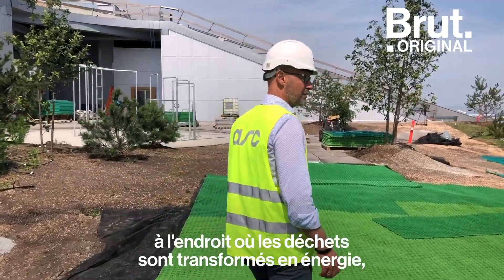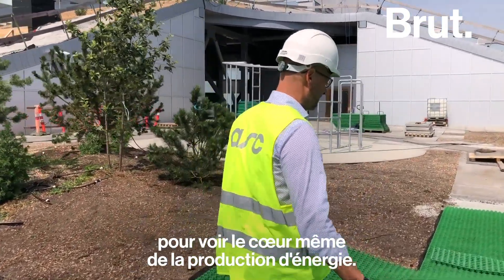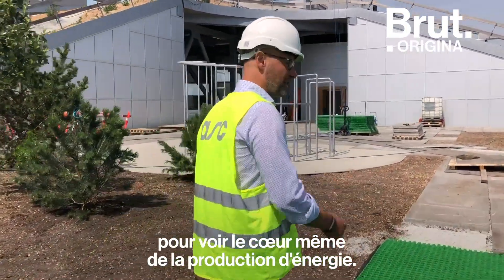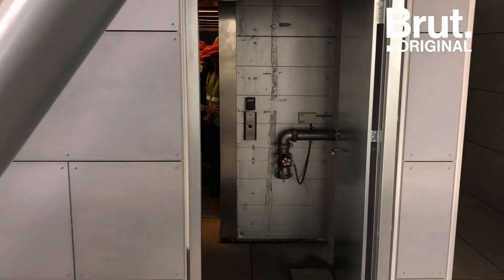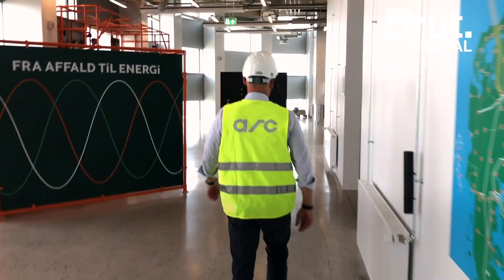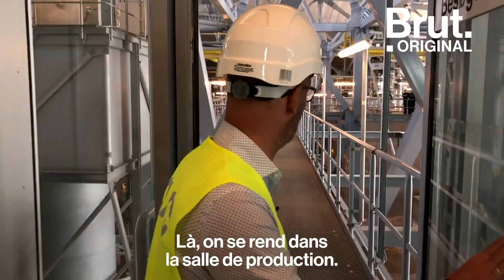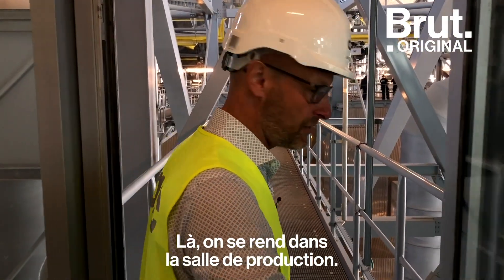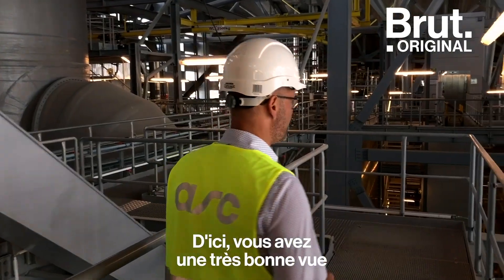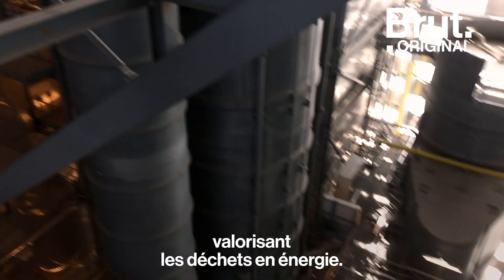I would like to welcome you to the Waste-to-Energy plant and show you the heart of the energy production. Now we are going into the production hall, where you get a very good view of the whole setup of Arke as a Waste-to-Energy plant.